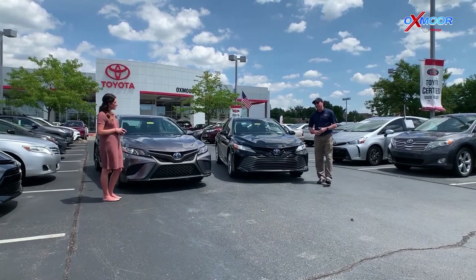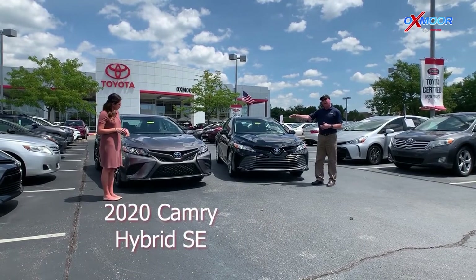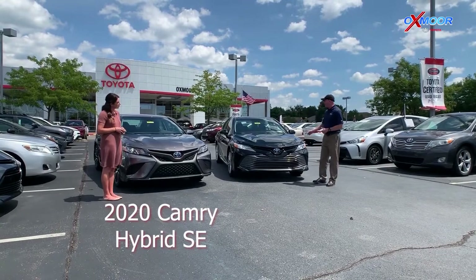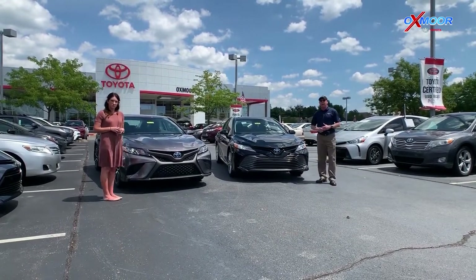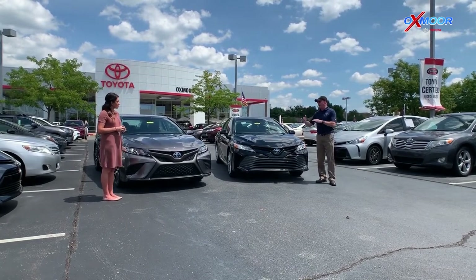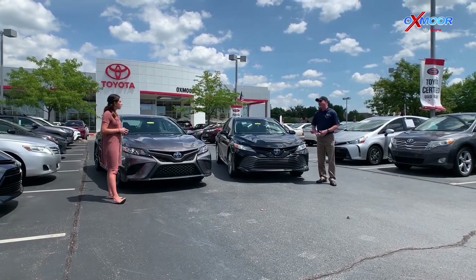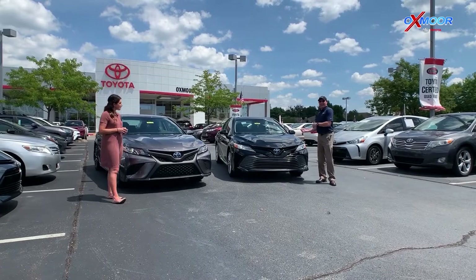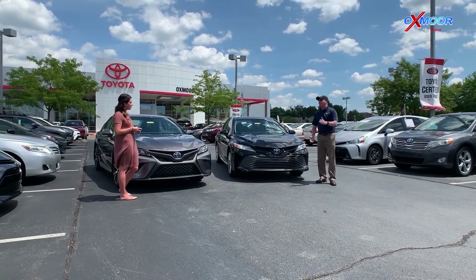What's kind of interesting about these, and why we want to compare them, is we've got an SE here that is actually a step below in trim than the XLE. But the way that Toyota does it — as the largest car manufacturer in the world — there are a lot of options you can get on certain trim levels. So you can fall in love with an option or a trim level, and a lot of times they'll be on ones you wouldn't imagine. For example, that SE right there has a sunroof. The XLE, which is a higher trim level, does not have the sunroof on this one. But we've got three or four of them sitting over there that do.